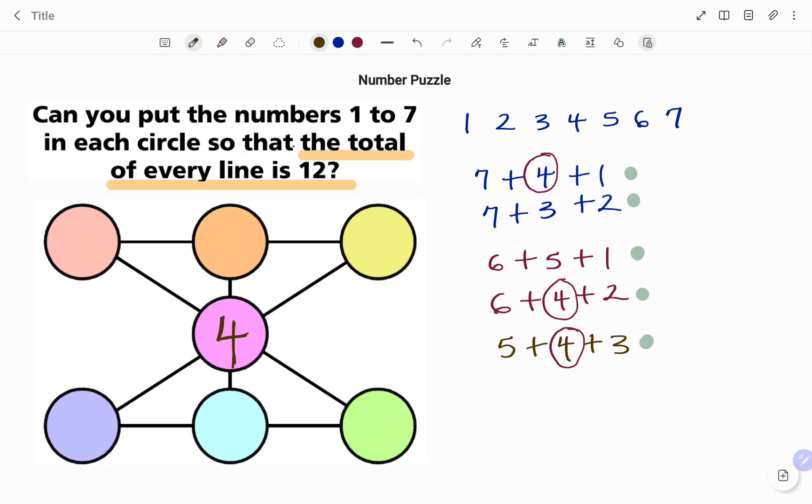With 4 in the middle, there are 3 combinations that use 4. Picking randomly, I'll start with 7 in the first position: 7 plus 4 plus 1 equals 12, so the adjacent circle will be 1. Next, for the combination 6 plus 4 plus 2: placing 6 in the lower-left corner — since 7 plus 6 would exceed 12 — gives 6 plus 4 plus 2 equals 12, so the remaining circle gets a 2.